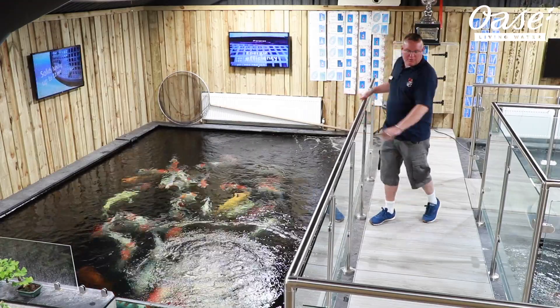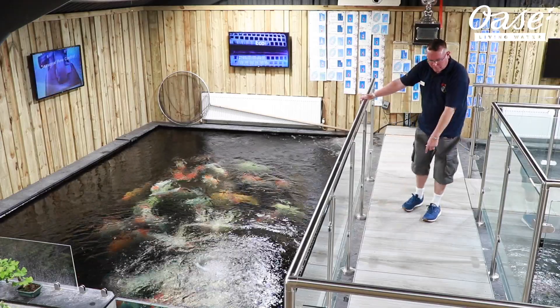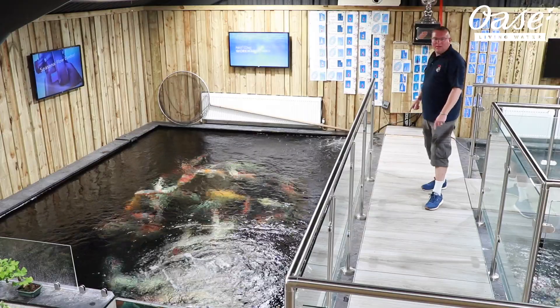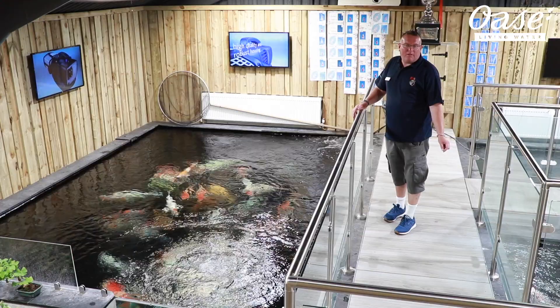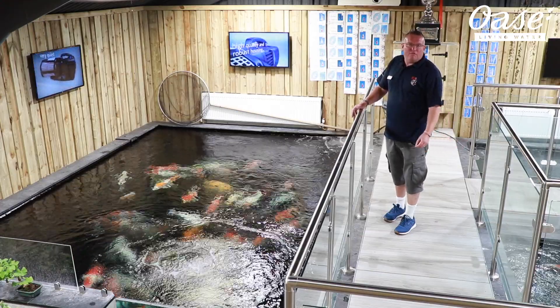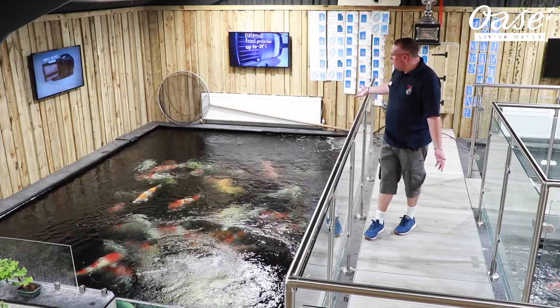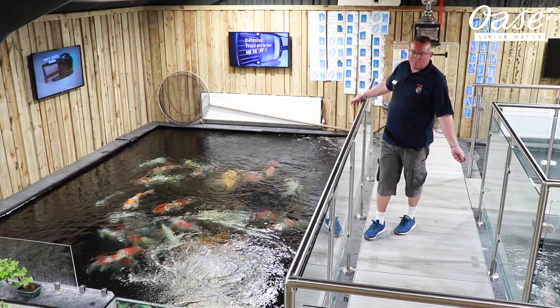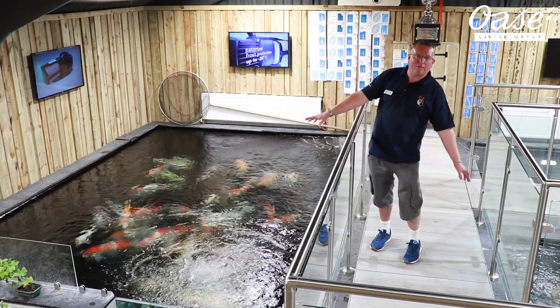The pond is fed by four 4-inch bottom drains located centrally in a line along the bottom of the pond. Those feed into two Compact L Oasi drum filters, one approximately here, one here, both underneath our tiled flooring. Each is powered by an Oasi Aquamax Expert 21000 through an Oasi UV system. The reason we went for that was mainly because of the quality of water we achieve with the drum, which is paramount with these massive viewing windows, one of the wow factors of our new shop.